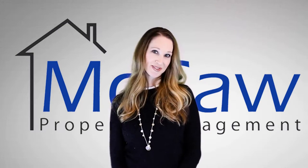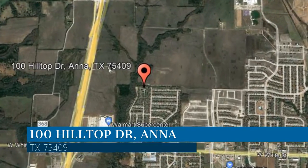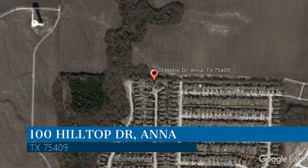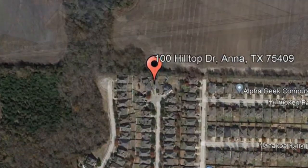Check out this available property and make it yours today. This property is located at the address on your screen, and this video is brought to you by Macaw Property Management, a leader in Anna Property Management.